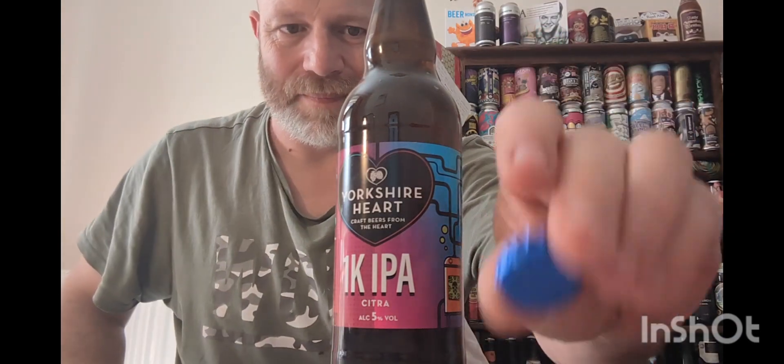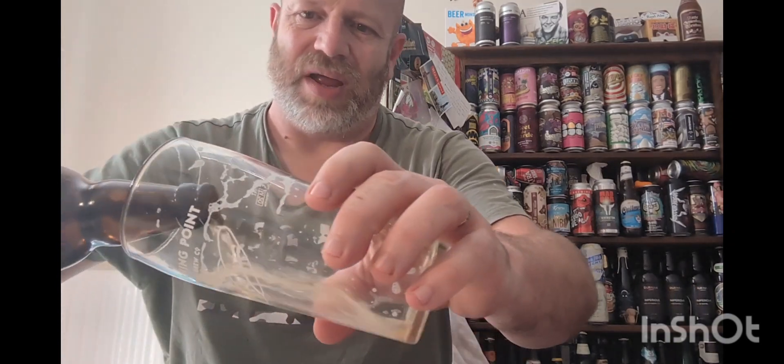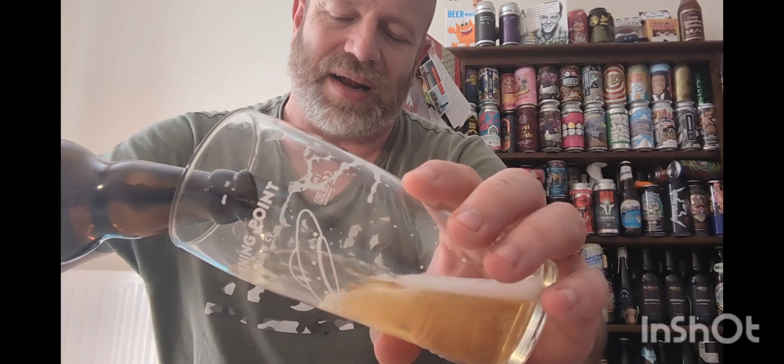Let's crack it open. We've got a blue crown cap. Let's get a whiff. Yeah — you get that citrus straight away, big citrus note on the aroma. It smells very traditional, big citrus note, lemon note.